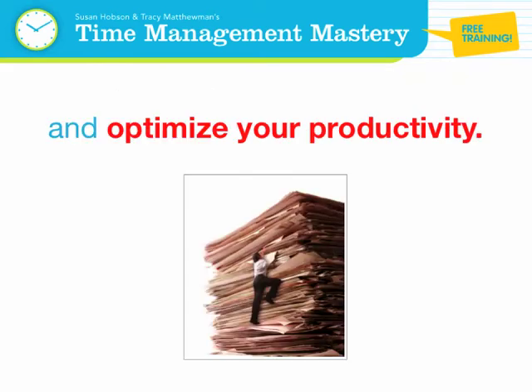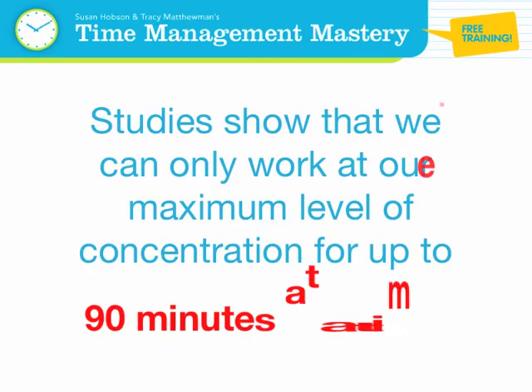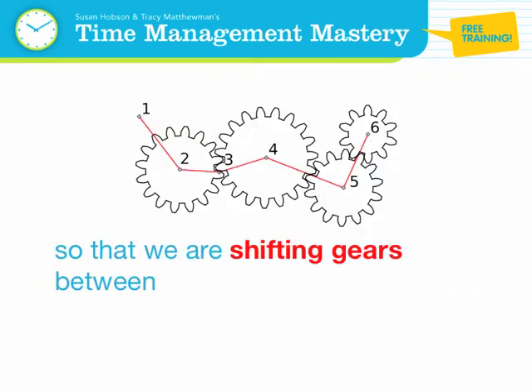Studies show that we can only work at our maximum level of concentration for up to 90 minutes at a time. Therefore it's important that we develop the habit of blocking out our time so that we are shifting gears between high, medium, and low energy tasks.